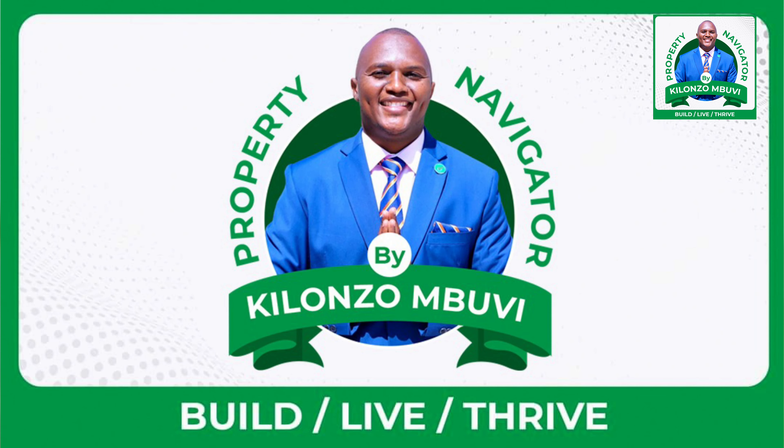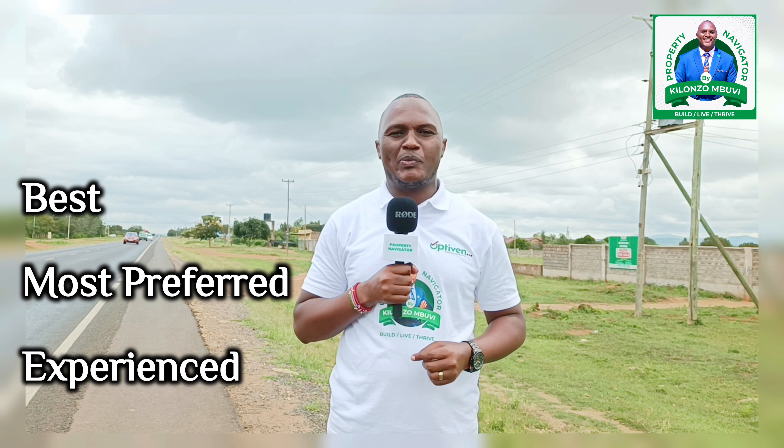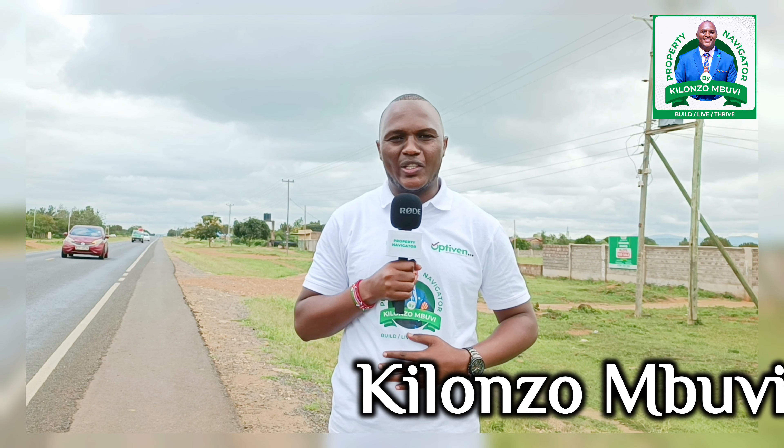Hello there, I trust that you are well from across the globe. Welcome to another powerful and yet informative session of the Property Navigator, courtesy of Optivenia Real Estate, hosted by your best, most preferred and experienced property expert across the globe. My name is Kilonzo Buvi and today we are talking about our property along Garissa Road.